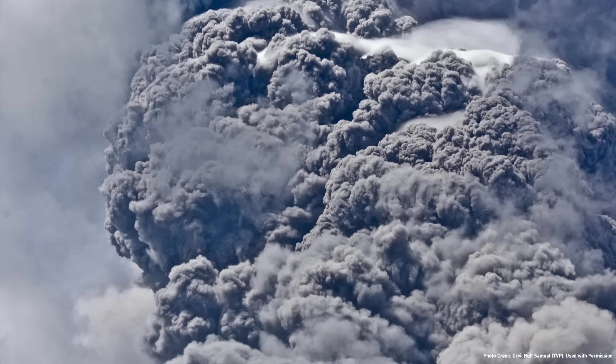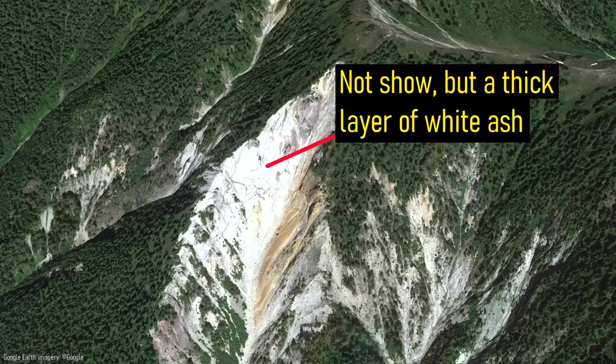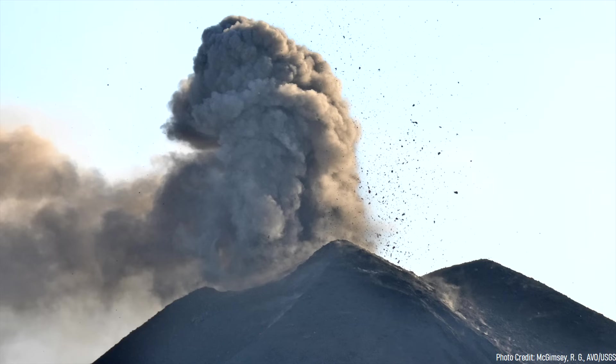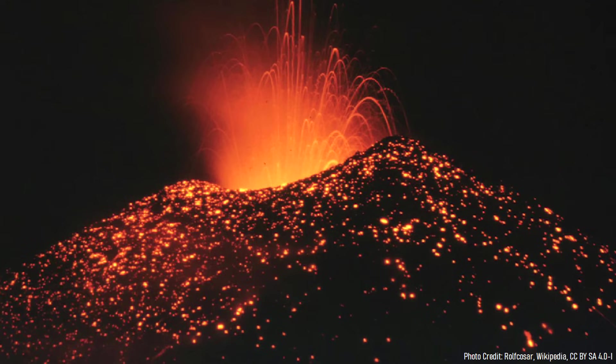Two of these older eruptions occurred in rapid succession and were so powerful that they coated the nearby landscape in layers of white ash taller than a 10-story building. So, when and where exactly did these eruptions occur? Just how powerful were they? This video will answer these two questions and discuss the geologically recent twin mega-eruptions of the Hannigan caldera.